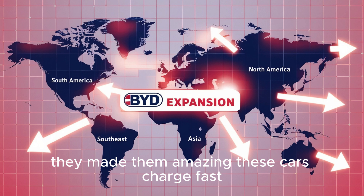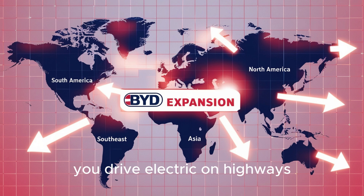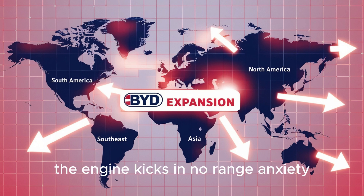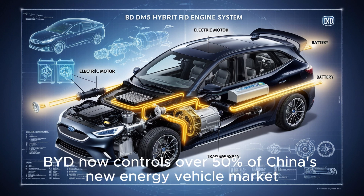These cars charge fast, drive far, and sip fuel. In cities, you drive electric. On highways, the engine kicks in. No range anxiety. No charging stress. The result? BYD now controls over 50% of China's new energy vehicle market — and that's massive.